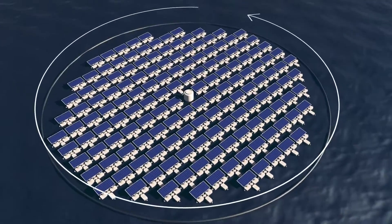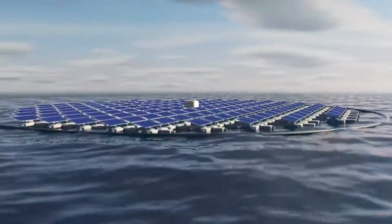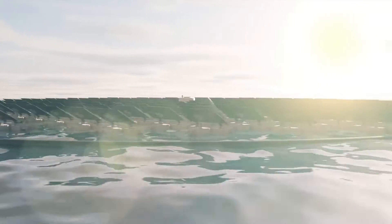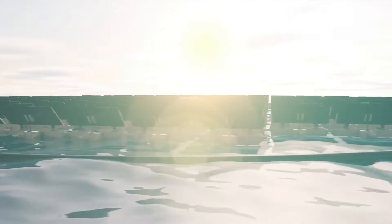The company offers two types of solutions. The first is the ProDevs Plus, which features 180 modules with dual-axis tracking. It has a diameter of 38 meters and occupies an area of 1,444 square meters.